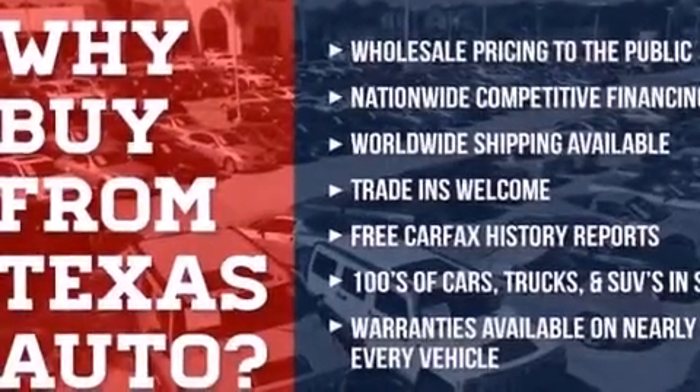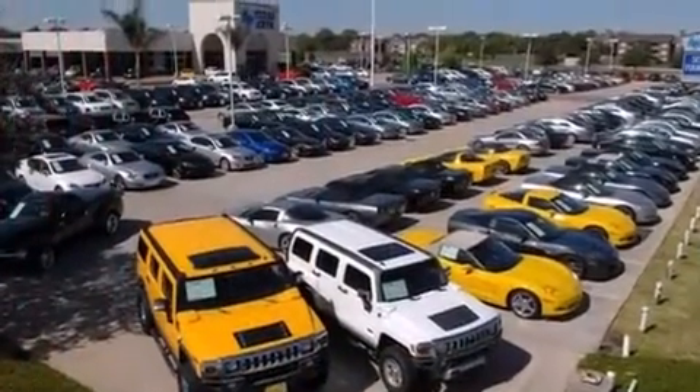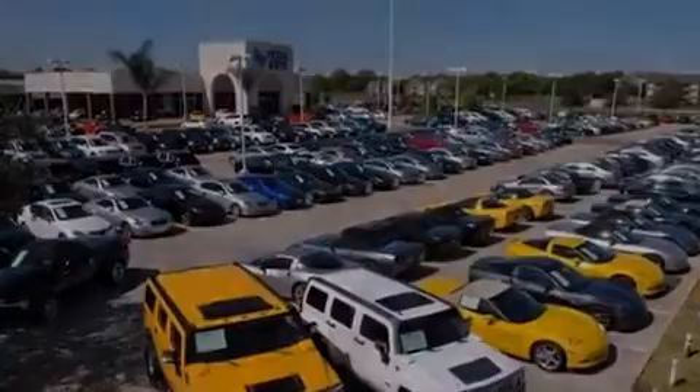Air conditioning with automatic climate control, an auto-dimming rearview mirror, a HomeLink feature, a rear window defroster, and an anti-theft protection system.